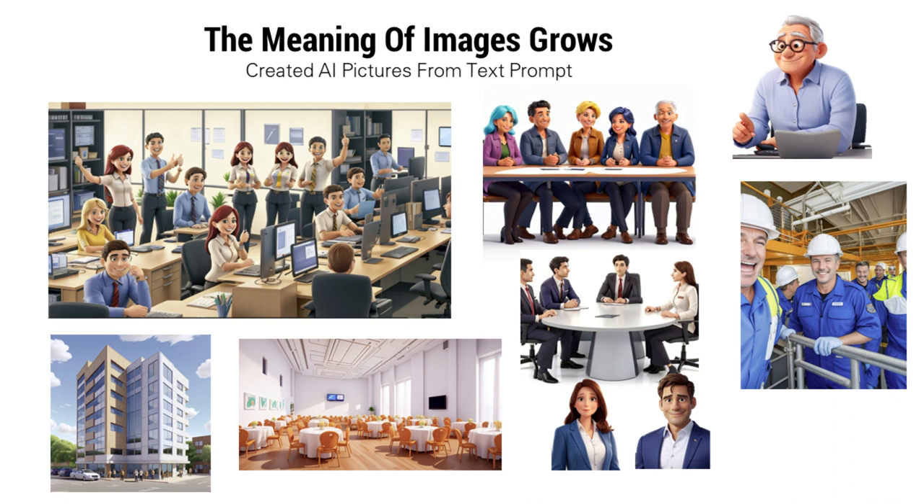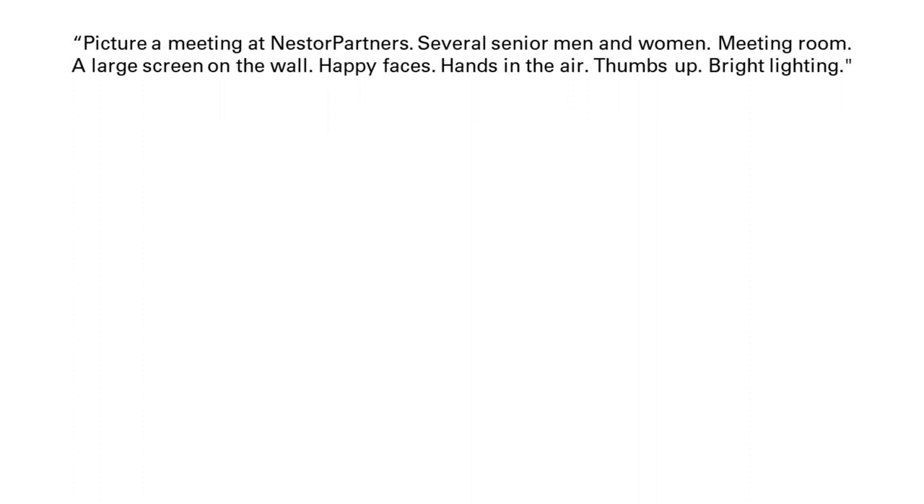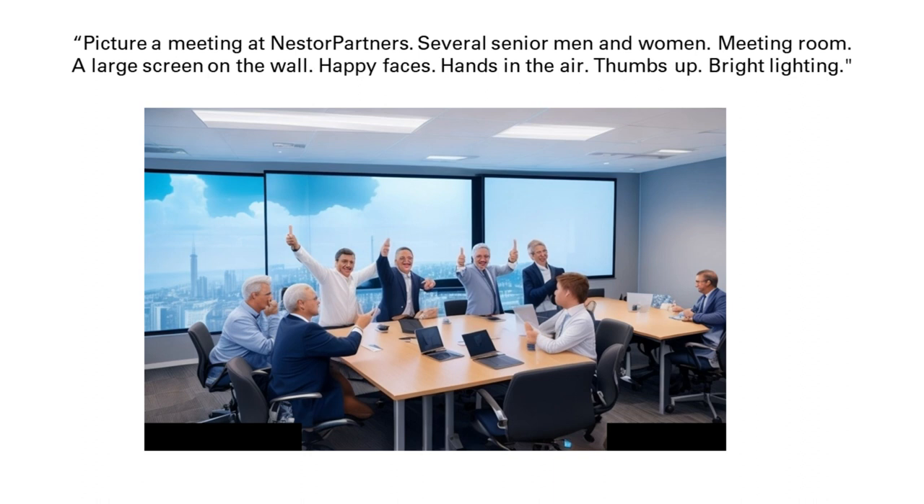The importance of illustration will grow. With images, we get people's emotions better involved in planning and implementing work. For example, I made a picture for an HR director — I asked her what her number one question was, to which she replied to get people to work together and not in silos. The picture was ready in one minute and she was amazed. Then there is a prompt I wrote to Leonardo: picture a meeting at Nestor Partners, several senior men and women, meeting room, a large screen on the wall, happy faces, hands in the air, thumbs up, bright lighting. I pressed enter and 15 seconds later it came up — exactly right.